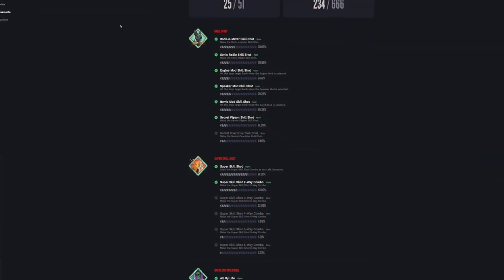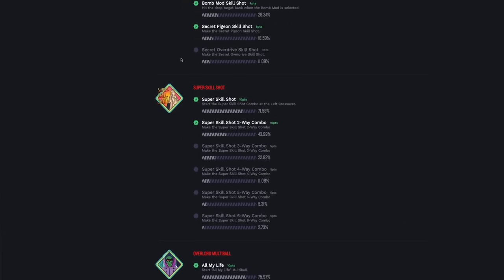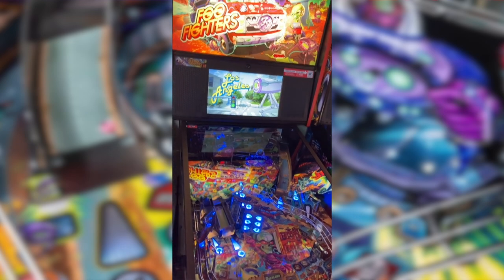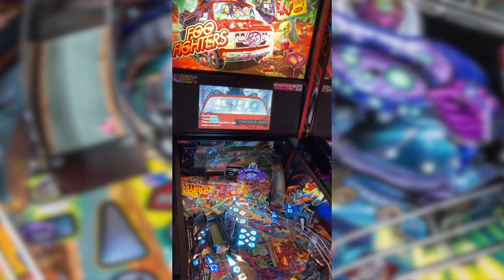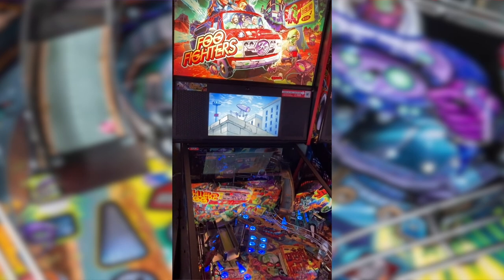There are loads of skill shots on this game — something for everyone. There are easy accidental ones you can stumble into, and super secret ones as well. In fact, there's a super secret six-way combo skill shot for people who really like a challenge. I always think inclusions like that are amazing — it blows basic skill shots like 'hit this target while the light is roaming' completely out of the water.